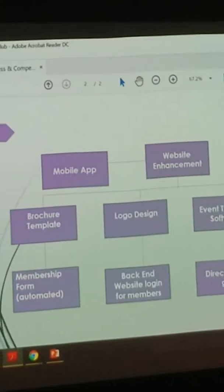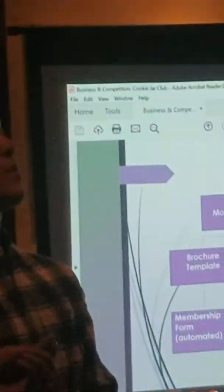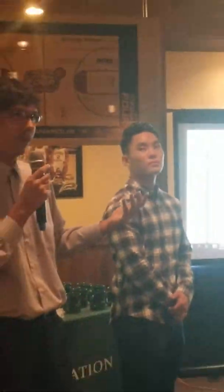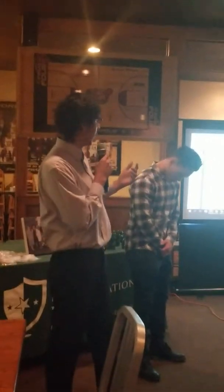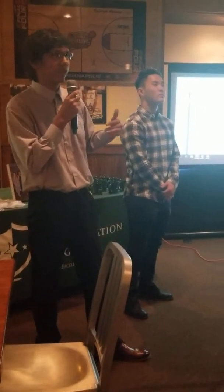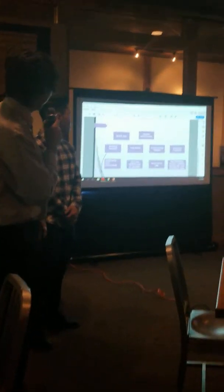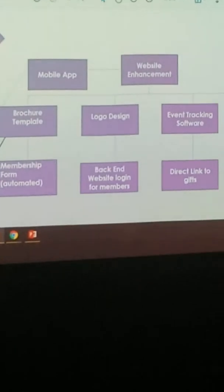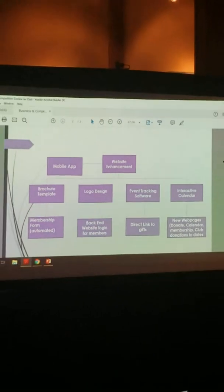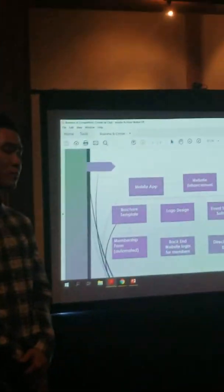Currently the calendar is not used and is obsolete, so we look forward to improving that. Another problem we identified was extra steps required to donate on the Gigi website. Our plan is to provide a direct link rather than a tree of links to navigate through. We're also adding a backend login page for members so that only members have access to creating calendar dates or events, while non-members can view upcoming events.